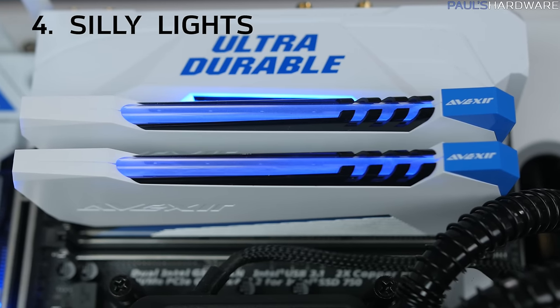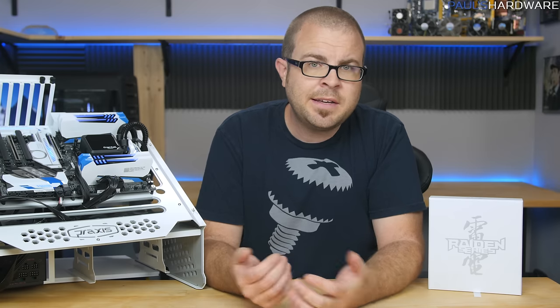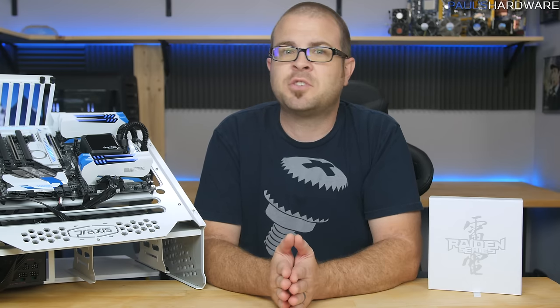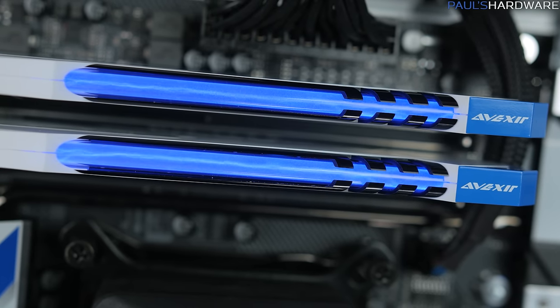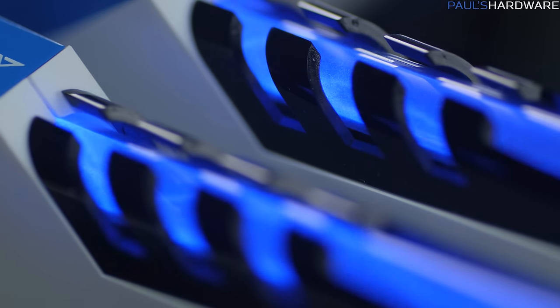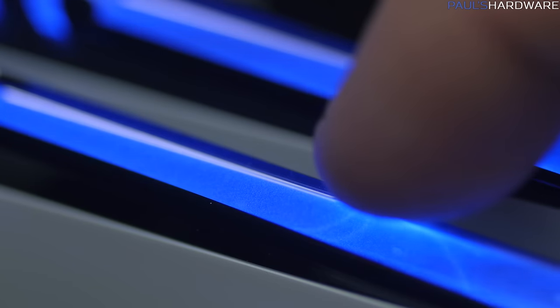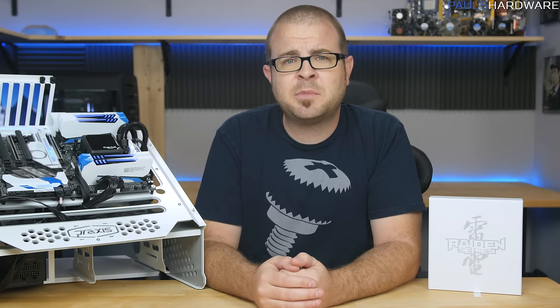And number four, of course, is that plasma lighting. Seriously, ever since this RGB lighting craze exploded, it seems like every manufacturer wants to shove some LED-festooned monstrosity down our throats. Sure, the Raidens may have plasma lighting — which is not LED and is fairly unique in the PC landscape — and though I may have been choked with nostalgia when I first powered them on, and maybe with the lightest touch of my finger I was eight years old again, gazing in childlike wonder at a mysterious glowing plasma orb at the Discovery Science Center.